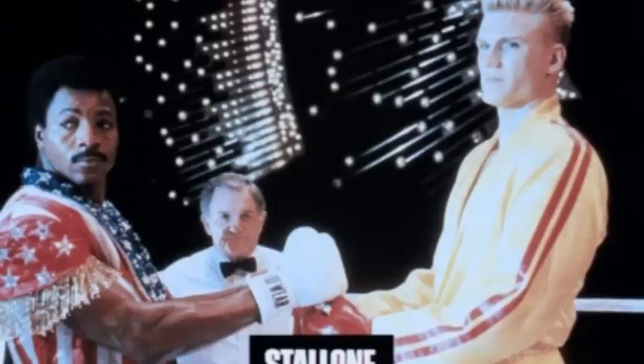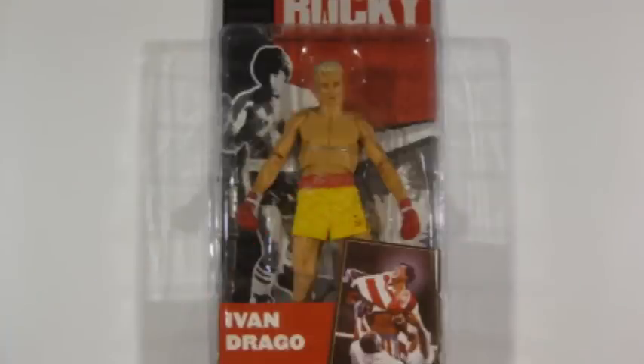Let's continue with my review of the NECA series 2 Rocky figures, which are from Rocky 4. The winner this time was the Siberian Bull in his yellow trunks, who defeated Apollo Creed — well, I shouldn't say defeated, I should say pretty much beat him to death. Yeah, he beat him to death. What a bastard.